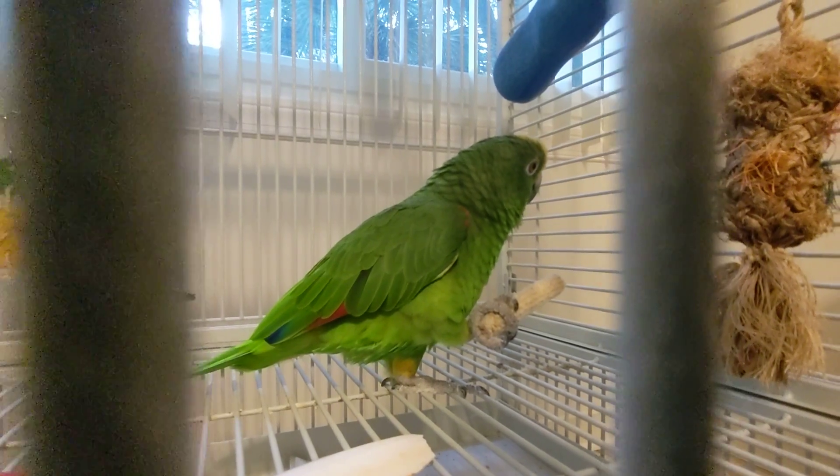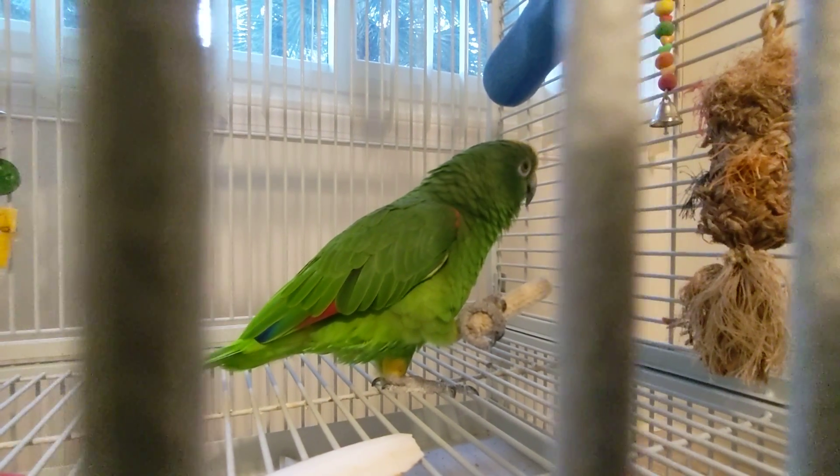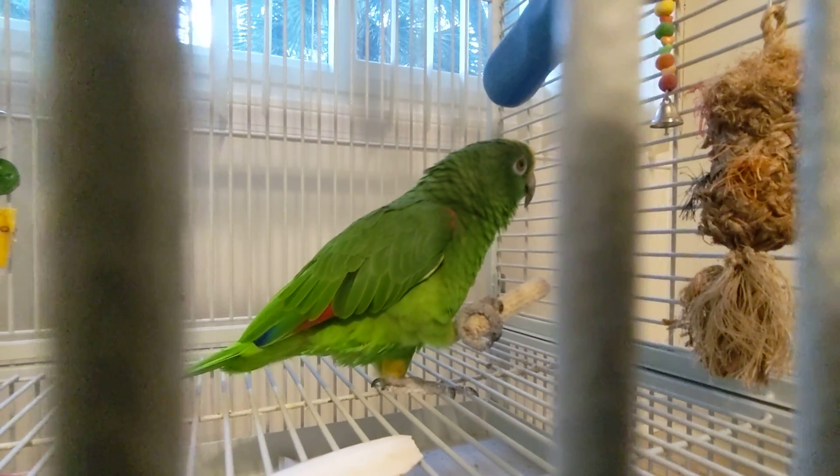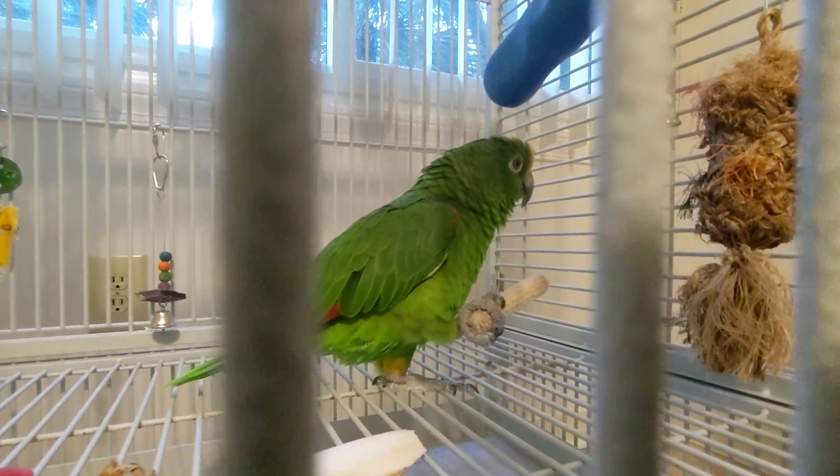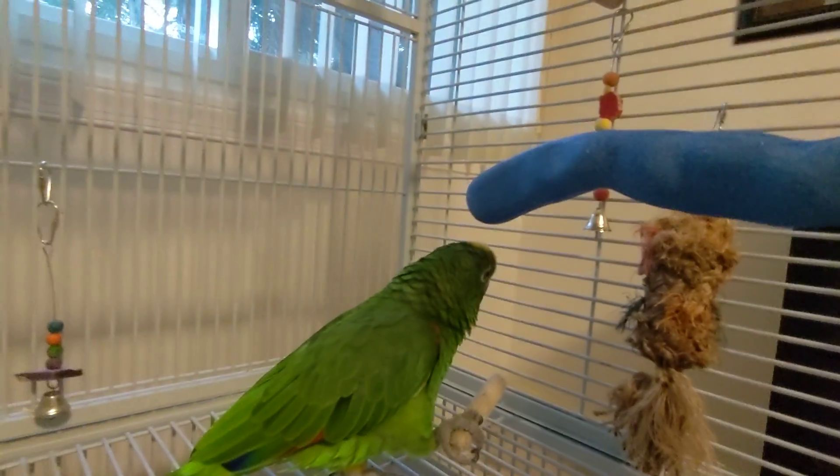Freedom, once he chews off all the kernels, he will keep this toy and probably utilize it for two more weeks. And he'll whittle it down and whittle it down. Freedom, you're so pretty. You're such a good boy.